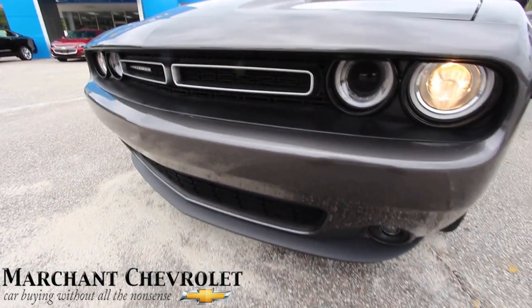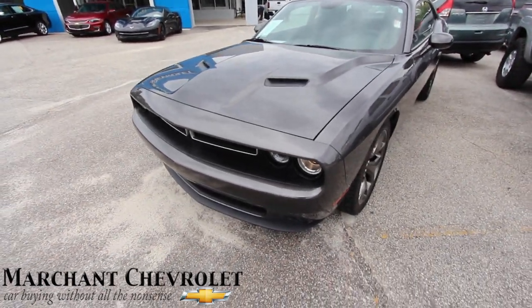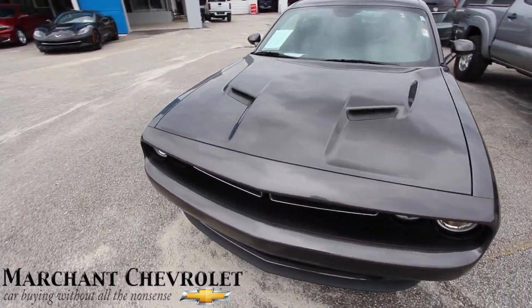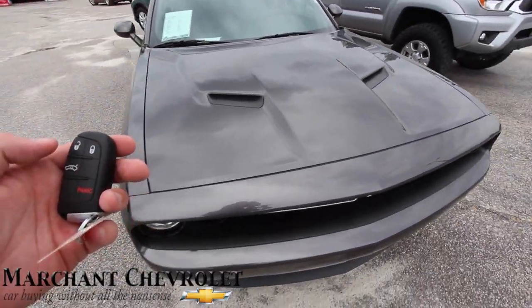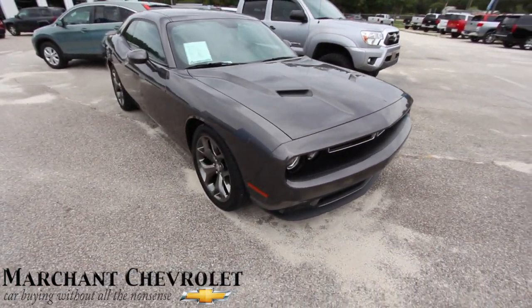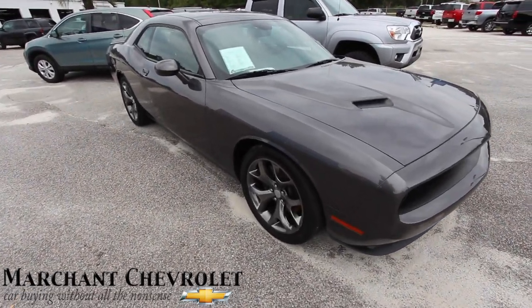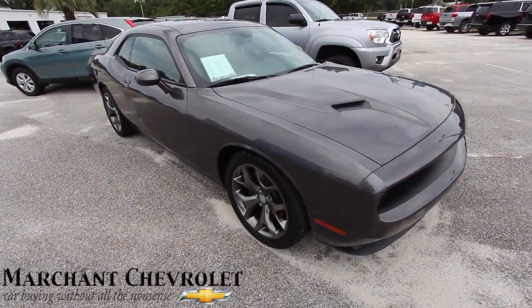Let's take a look at these headlights — when you hit the unlock button they just kind of start lighting up. You've got the projectors right in there. Even though it's a V6, it's still a very fun car to drive. Rear-wheel drive in the back, plenty of power — don't underestimate the V6 on the Challenger. It's still got plenty of pep and get-up-and-go to get you smiling.